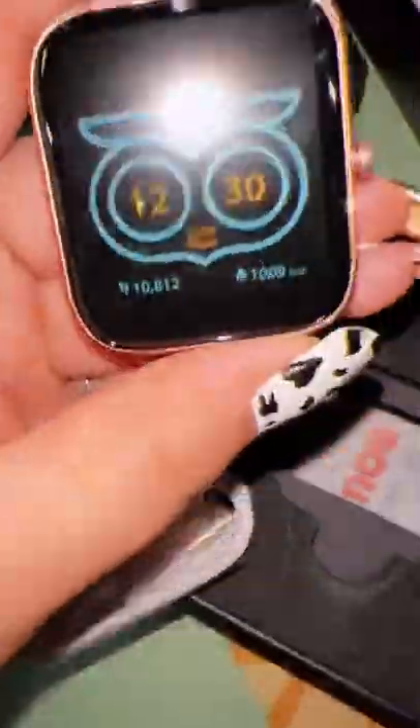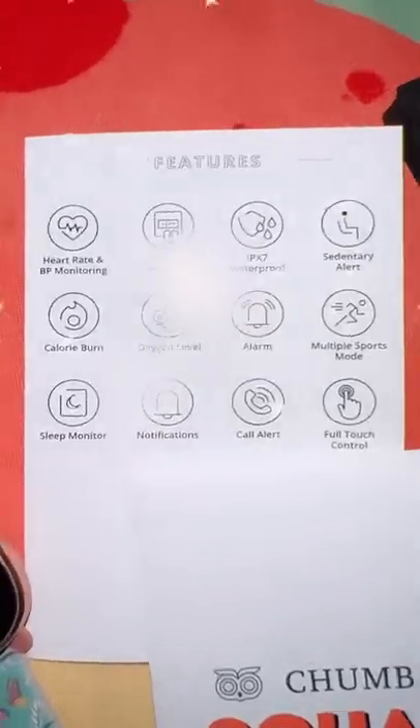The owl design is super cute. I bought it from Amazon. If you're a Prime user, you get a discount because right now there's a sale going on specifically for Prime users, so you should definitely go and purchase this. It has got many amazing features.